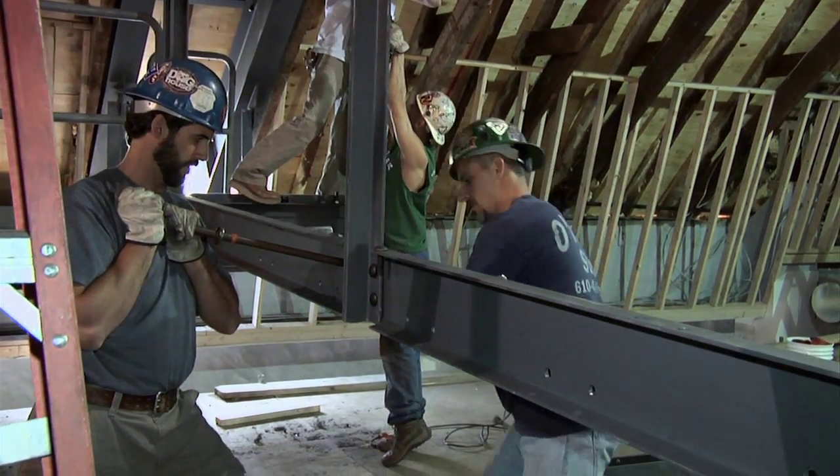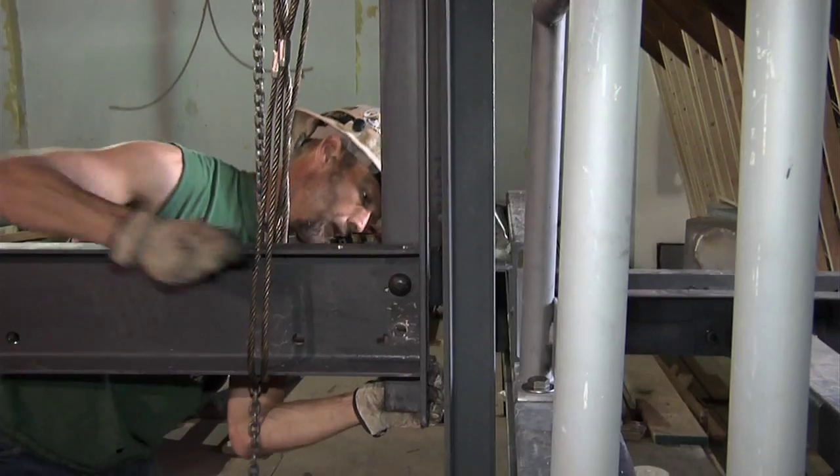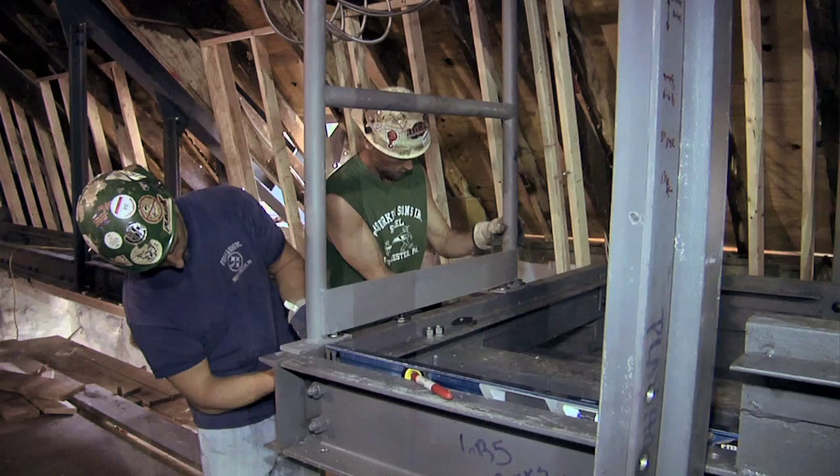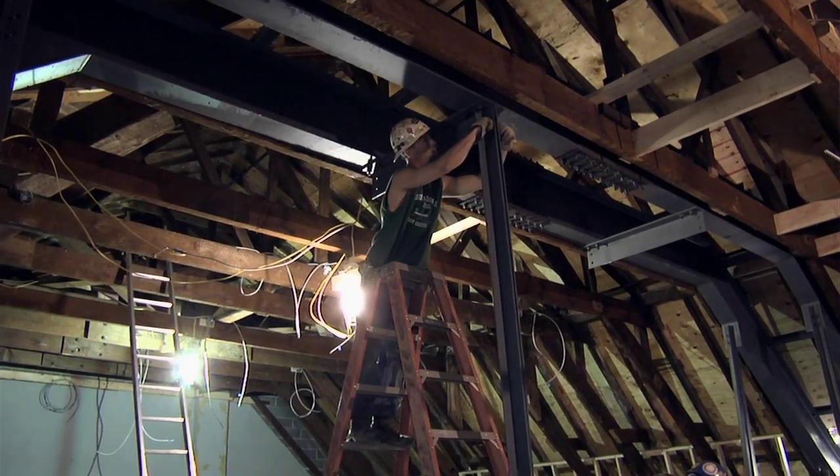We're up here above the seating area where the steel was put in the other day. The guys worked all weekend long to install the starter stall on the catwalk. They have a lot of the steel up now and they're going to continue through. By the end of the week they'll be done with the catwalk. The grading will be in and we'll be able to wire it up for electric and sound.